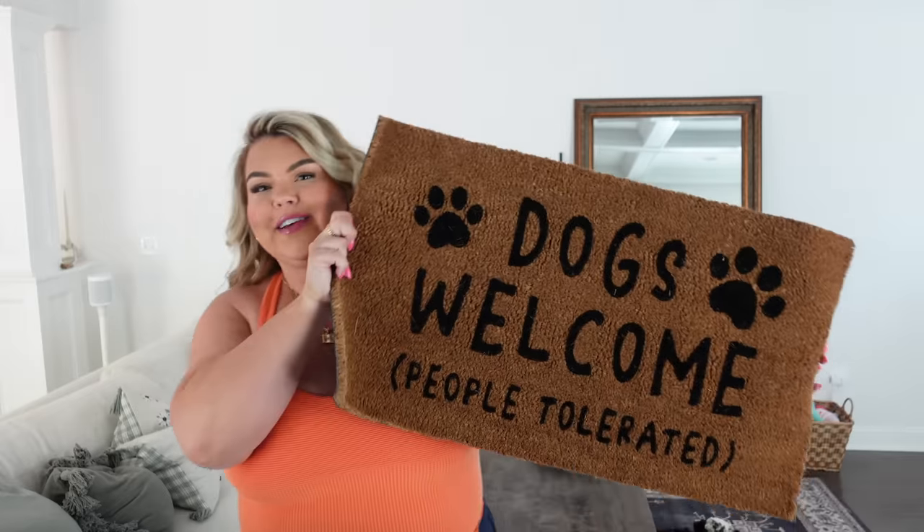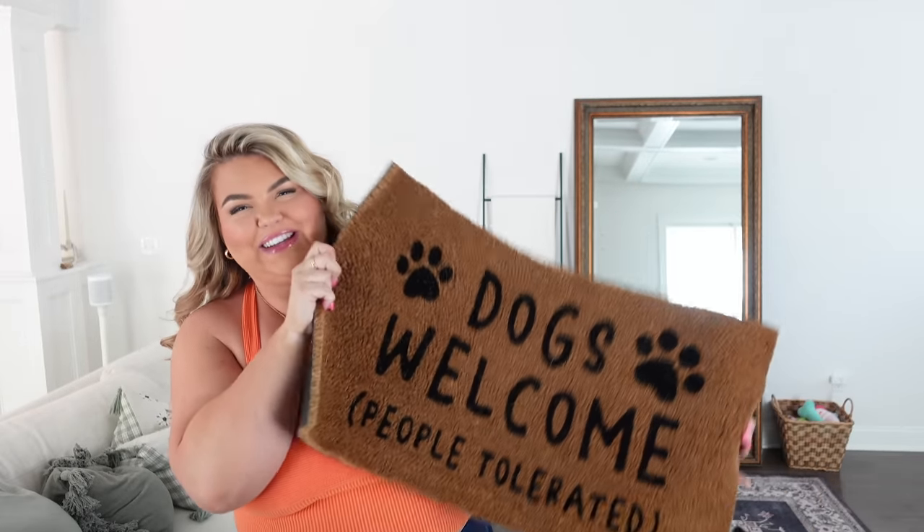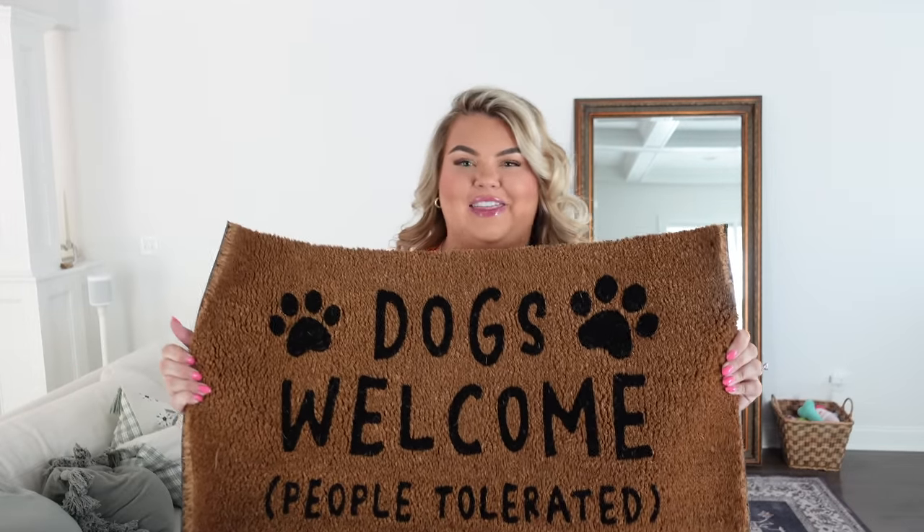I grabbed a new doormat. I didn't need one for the front door but we have a door from the garage that we mostly come in through, and that one says 'Let It Snow,' so I figured I'd upgrade. I always buy doormats on Amazon because they have such a great selection and good prices. This one says 'Dogs Welcome, Humans Tolerated' — I'm one of those people now. I love it. It's all seasons, not just seasonal.